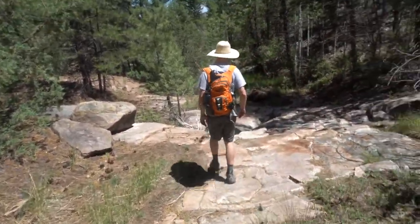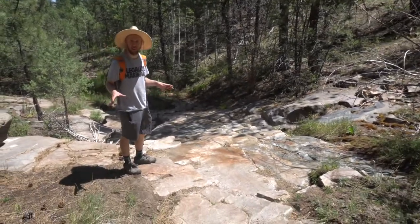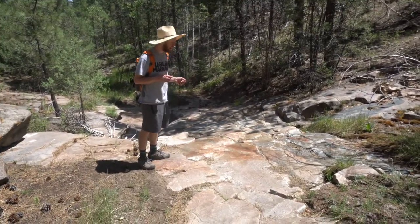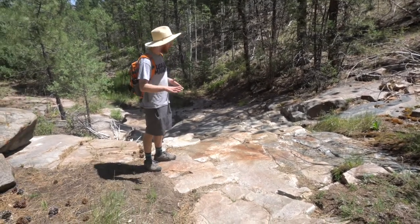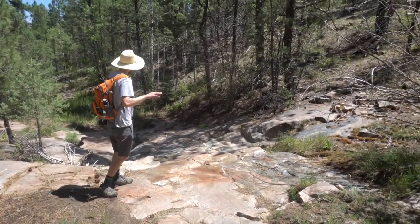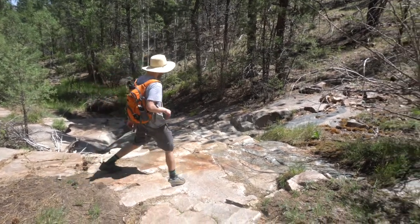Here is one of our favorite places — you may recognize it from another video where we arrived here after a flash flood and there was water flowing down it. You can actually see the traces of these ancient streams just right over the top of the rock.